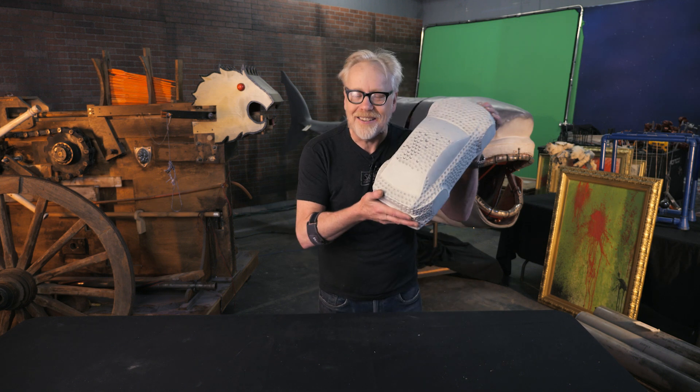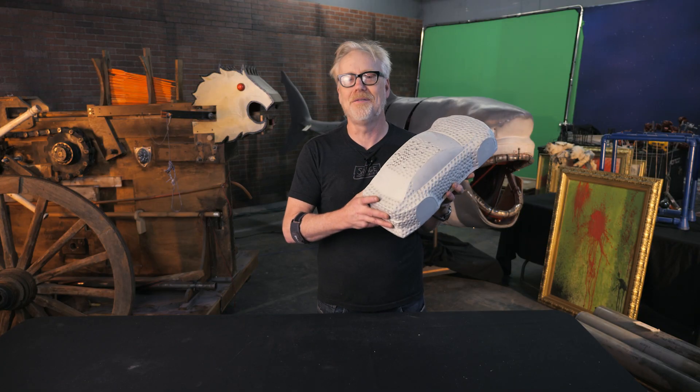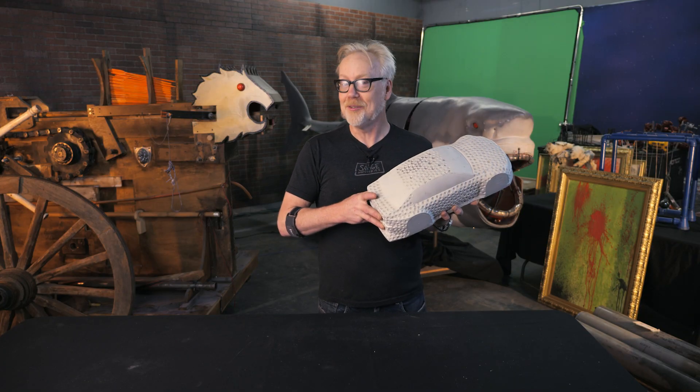Anyway, thanks for this walk down memory lane. Get yourself your own piece of MythBusters memorabilia — the address is propstore.com/mythbusters. This is all to benefit the Grant Imahara STEAM Foundation, the most excellent of causes. Thank you guys, I'll see you next time.